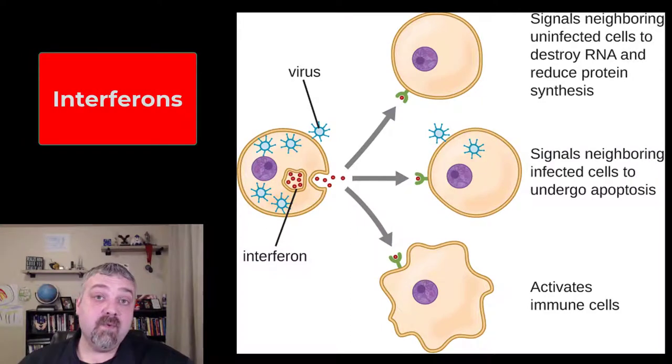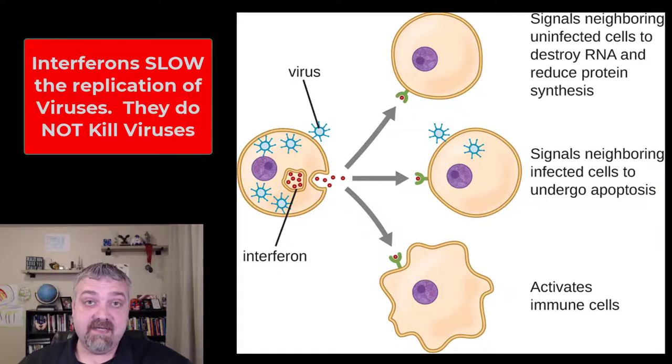Hi everybody, Dr. O. In this short video, we're going to talk about interferons. The key things to note here are interferons are antiviral. They're going to slow the replication of viruses to slow the progression of viral infections. Notice I keep saying the word slow — they don't kill anything. These do not kill viruses. They do not kill virus-infected cells. They slow viral replication.